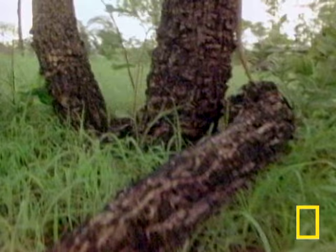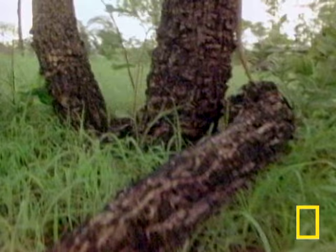The point of this scary frill is to give the lizard enough time to beat a hasty retreat, rocketing up the nearest arboreal loft.